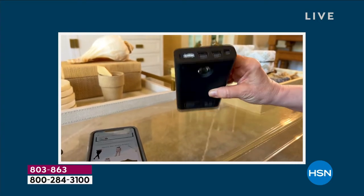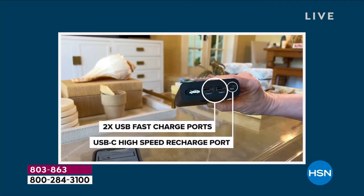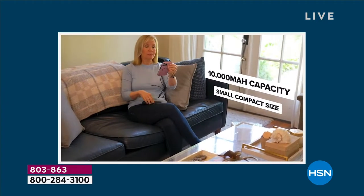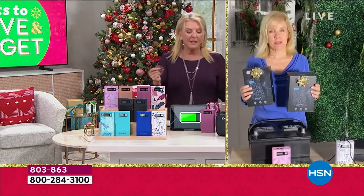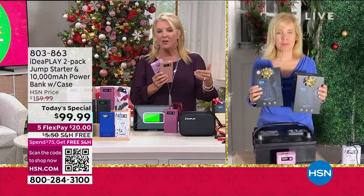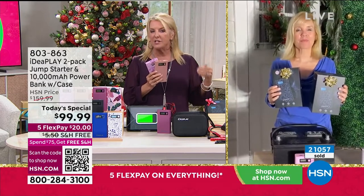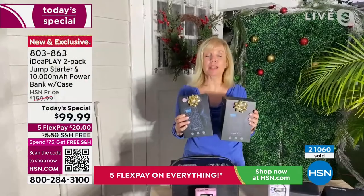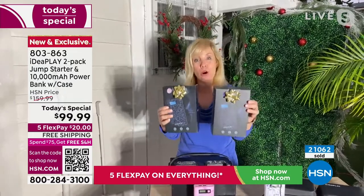We've hit 7 o'clock on the East Coast. At midnight, we launch a brand-new KitchenAid Today Special, which means this deal is over. It's the only time we're offering this as a Today Special for the rest of the year. IdeaPlay's best value all year long — it's also the only time all year that we do this BOGO deal.